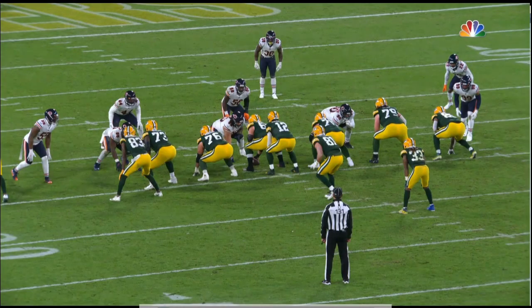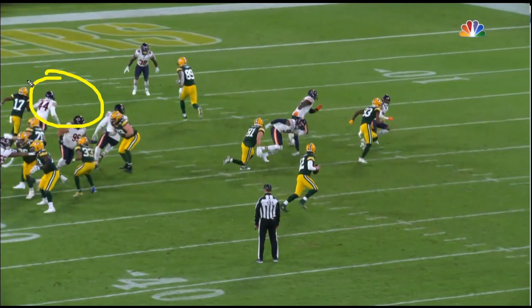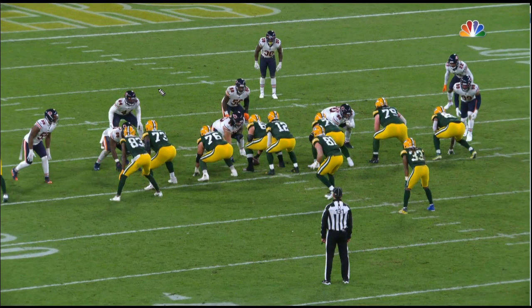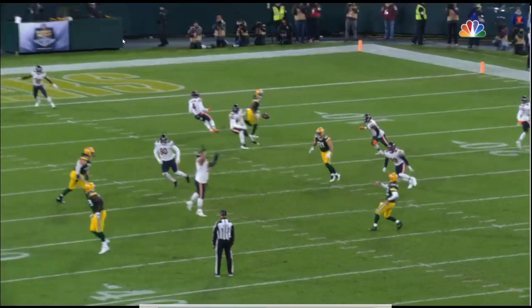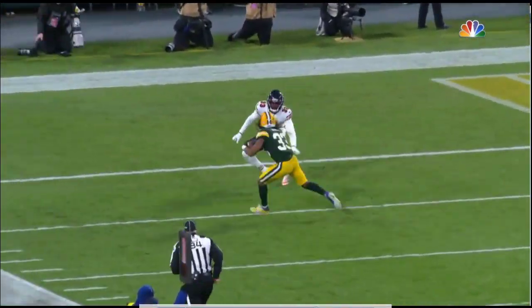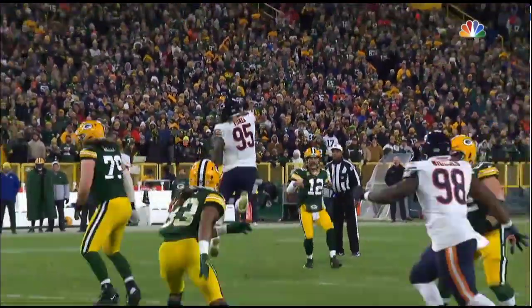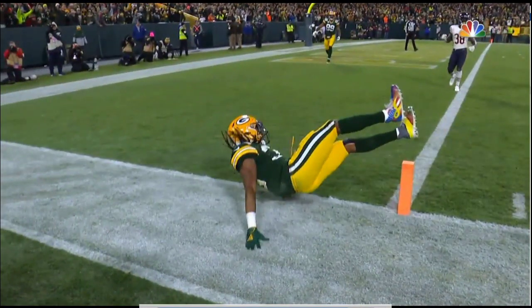We've got a couple other angles here as well. You can see number 44 clearly on this angle. We'll run it back again to see him play the run and then fall back onto the crosser — he kind of has to do that for PA boot, and that's what Devontae Adams draws him into. Now he's completely taken out. Rodgers throws up over, really nice throw, lays it up. The D-end is trying to drop underneath but doesn't quite get there. Really nice play.